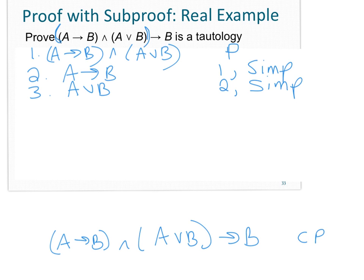For line 4, what if I assumed not B? That would be an indented premise. If I know not B and I know A or B on line 3, then using disjunctive syllogism from lines 3 and 4, I can conclude A — that's line 5. Now that I know A and I know A implies B on line 2, I can use modus ponens from lines 2 and 5 to get B — that's line 6.